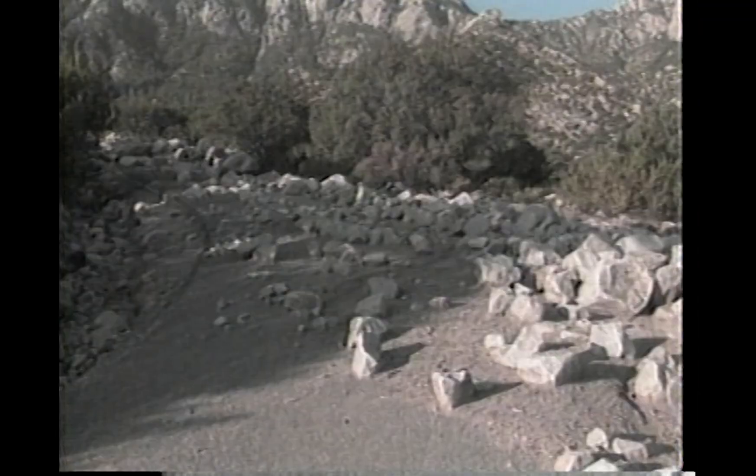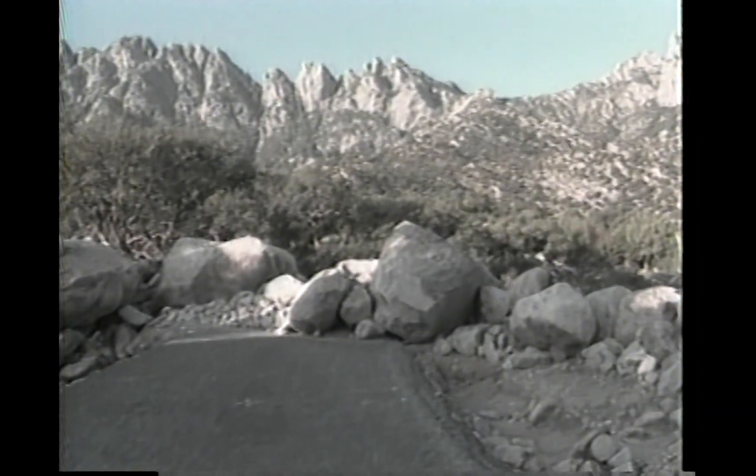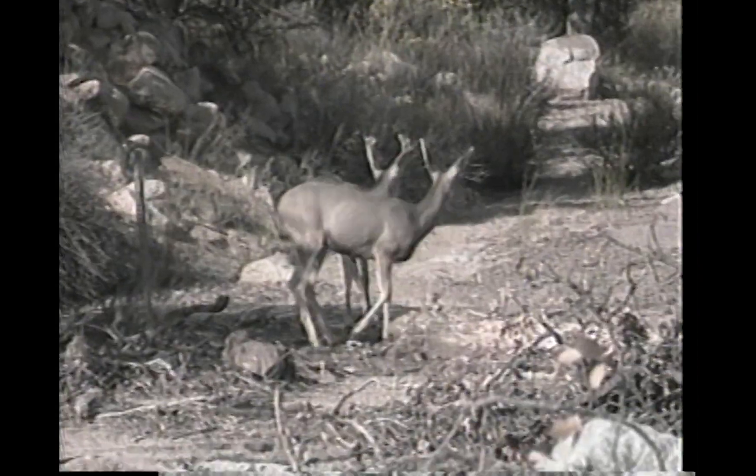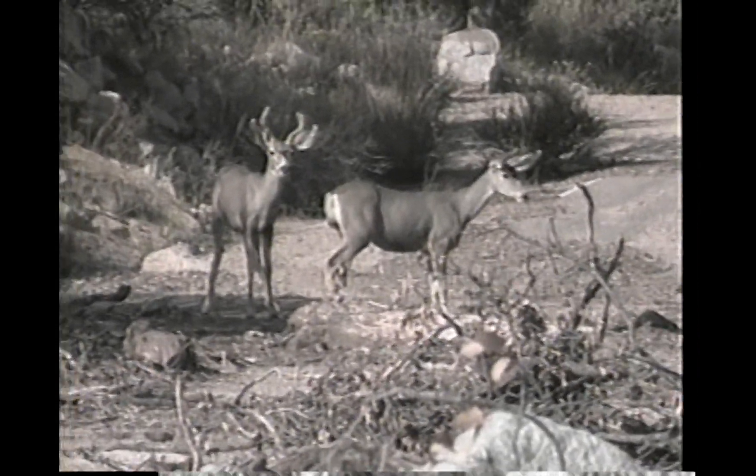Mother Nature wreaked havoc across southern New Mexico earlier this fall, and a flash flood virtually destroyed the Aguirre Springs Recreation Area near White Sands. Although much of the damage seemed irreparable, it was just another day in the office for some hard-working Navy Seabees.